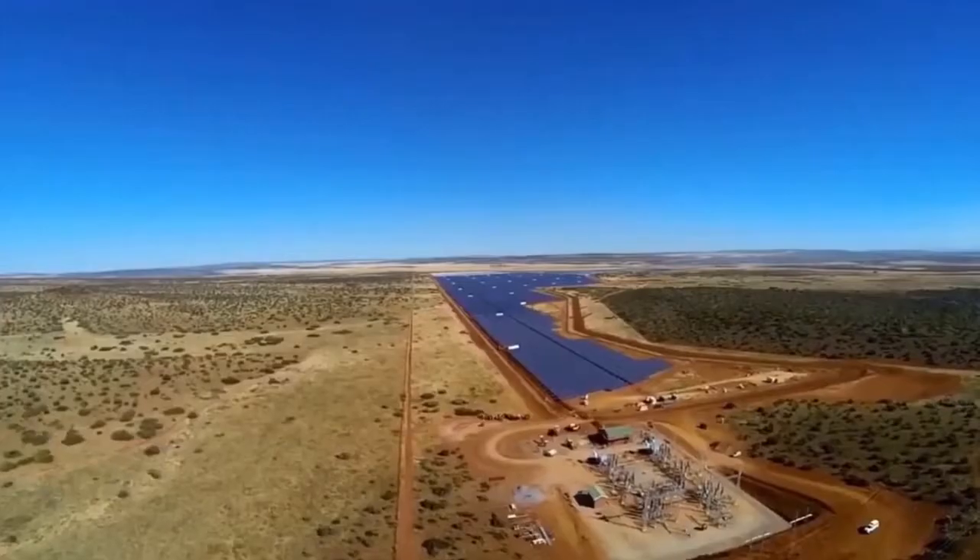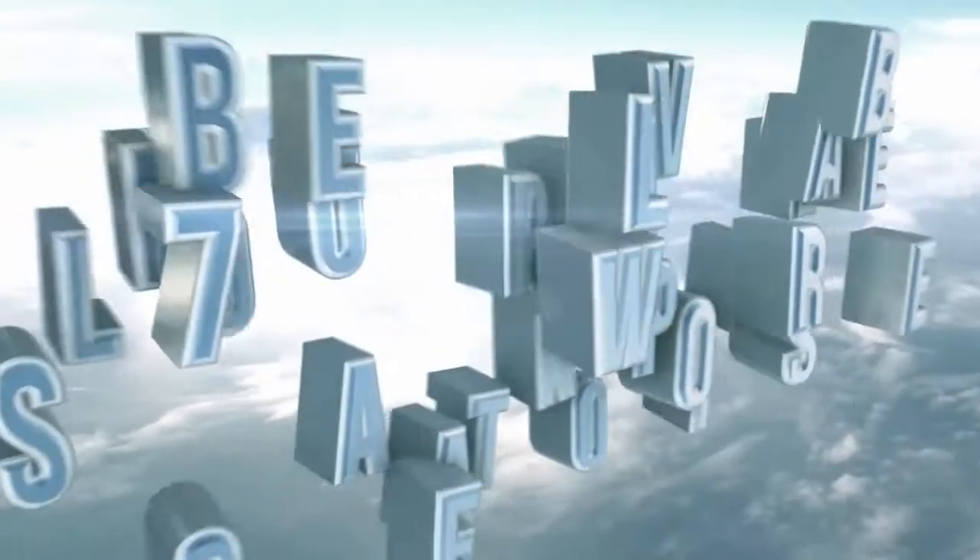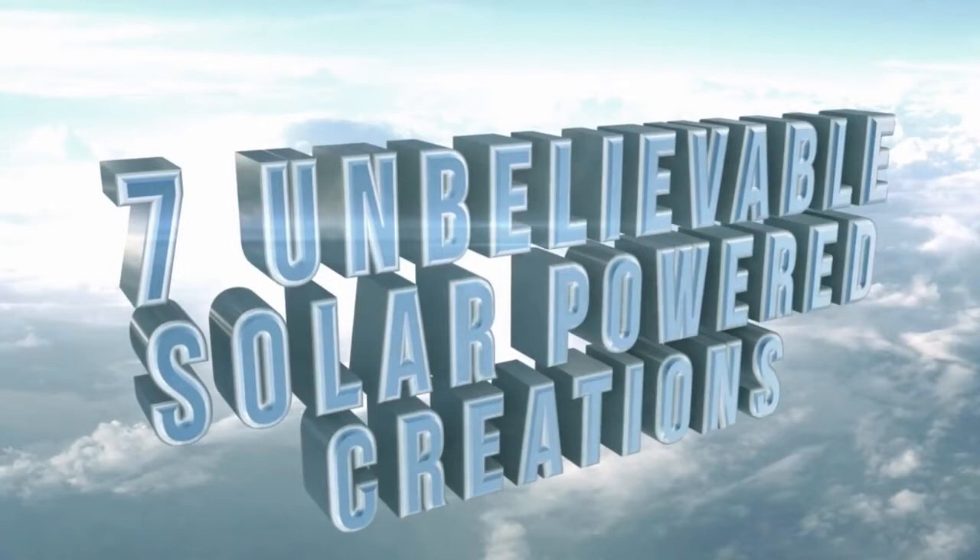From huge ships and aircraft to gigantic power stations, these days everything is going solar. Sit back and check out these seven unbelievable solar-powered creations.